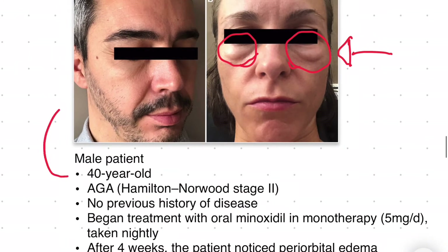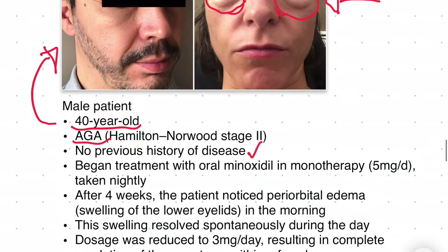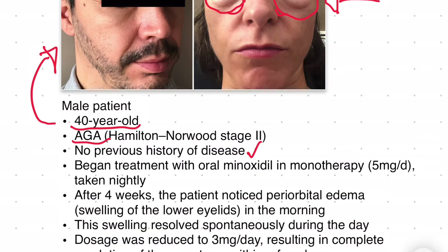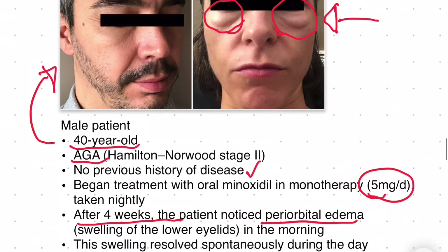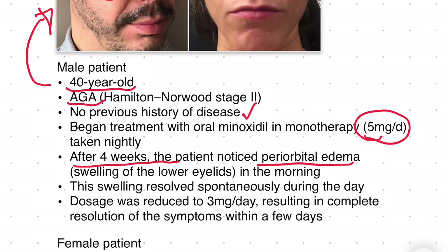Here we have a male patient, 40 years old, androgenic alopecia, no previous history of disease. This individual began taking oral minoxidil at five milligrams per day, and after four weeks the patient noticed periorbital edema in the morning. When this individual reduced the dosage from five milligrams per day to three milligrams per day, this resulted in complete resolution of symptoms within a few days.